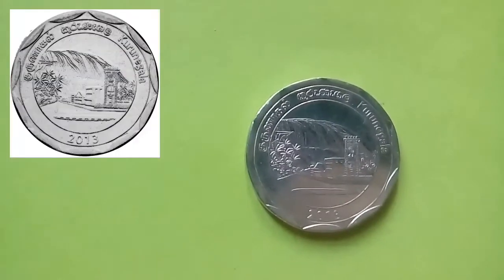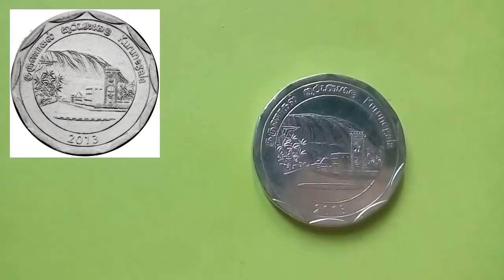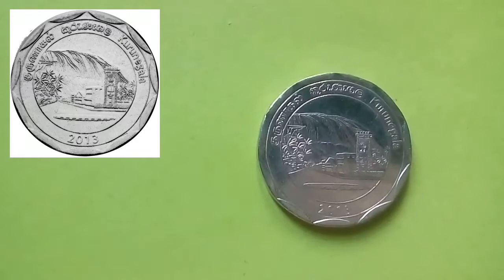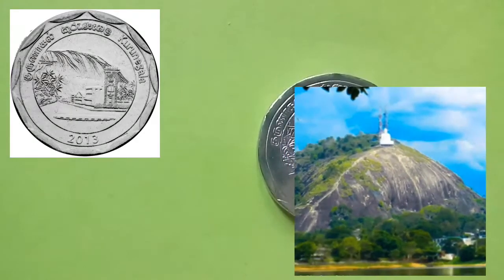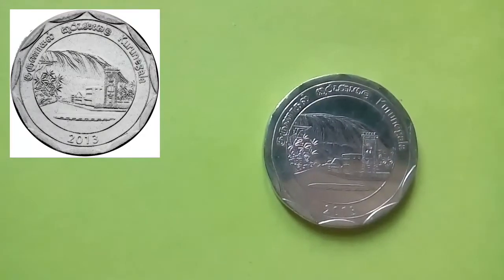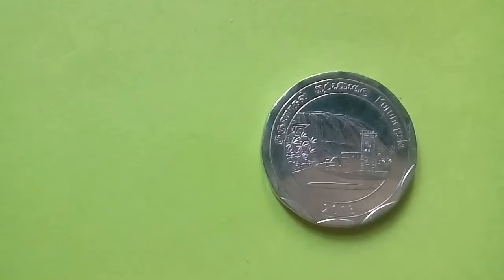This coin is from the district of Kurunegala. The obverse of the coin depicts the Athugala rock and the present city of Kurunegala, along with coconut trees. The mountain in the background translates to Elephant Rock in English, from which the city received its name — it is also a famous destination for mountain hikers.